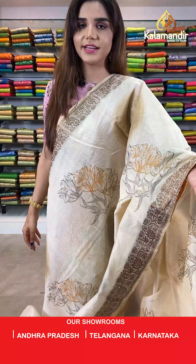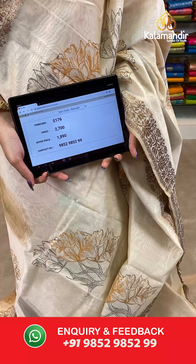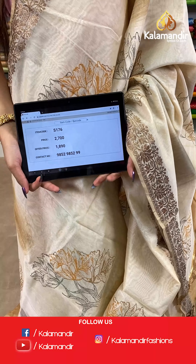The item code is S176 and the actual price is ₹1790. To place your order, send us a screenshot on number 9852985299.